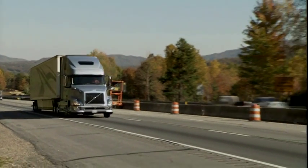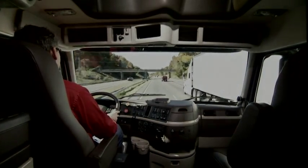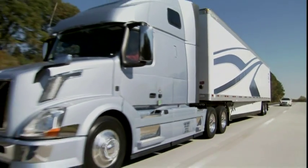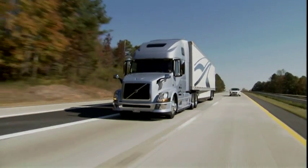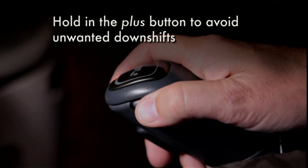When you hit a mountain grade, XE will select the appropriate gear, settle back into its 1750 pounds-feet of torque, and pull with the best of them. Although i-shift has a grade sensor that lets it see the grade ahead, sometimes the driver may want to hold 12th gear if, in his judgment, the grade will be ending shortly. He can do this just by holding in the upshift button.